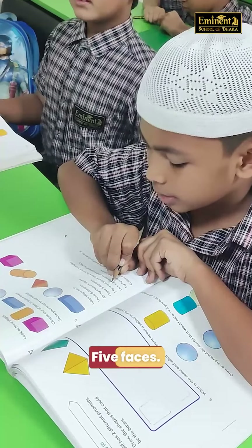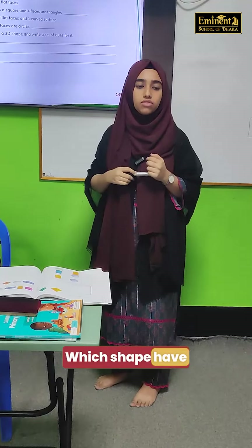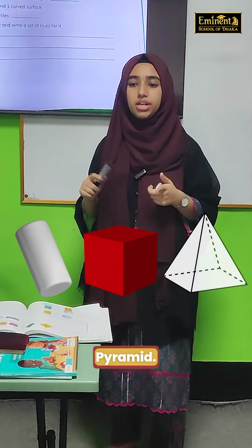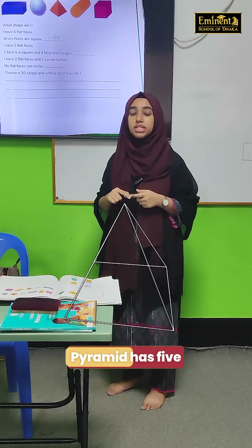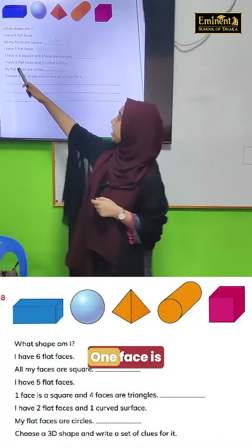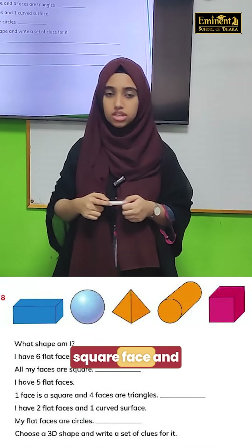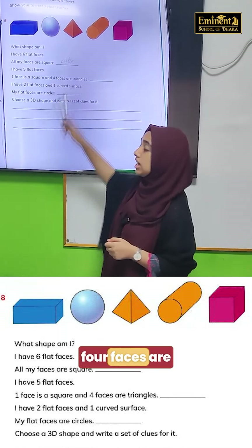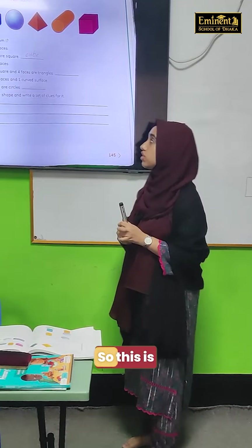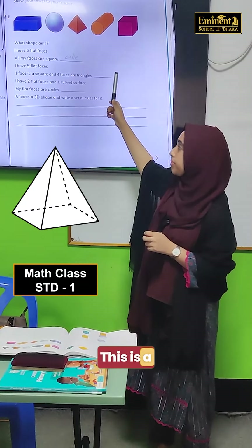I have five flat faces. Which shape has five flat faces? Pyramid. Pyramid has five flat faces, right? One face is square — pyramid has a square face. And four faces are triangles, right? It also has four triangle faces. So this is the shape of a Pyramid.